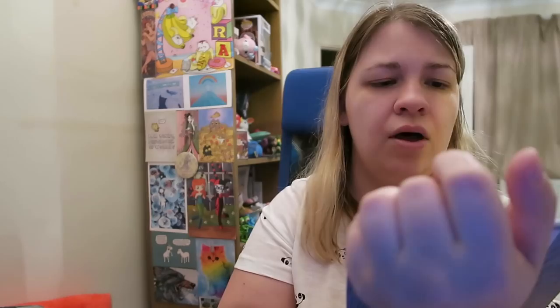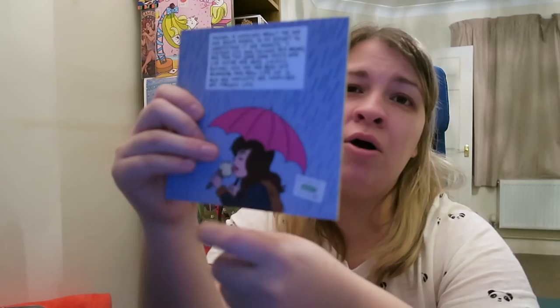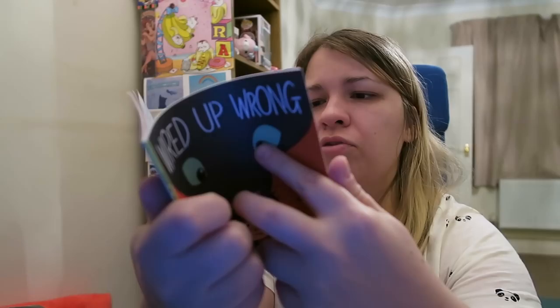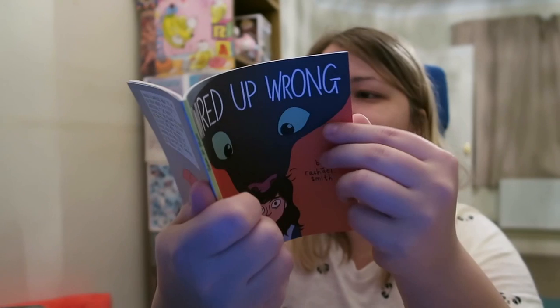And then there's Wired Up Wrong — it's got an animal on the cover and it's by Rachel Smith. Rachel Smith for me is hit and miss — I like some of her work and some I don't. But it involves cats so I had to buy it. Actually wait — it's not a cat, it's a dog! I don't know why I thought it was about cats. Though there is a cat right there on a page. Her comics for me are kind of hit and miss but I'll give this one a try. It was quite cheap so I thought we'll see if I like it.